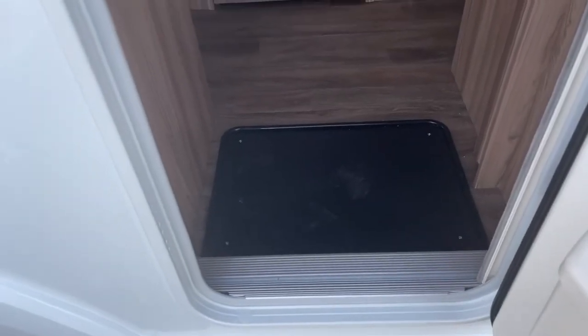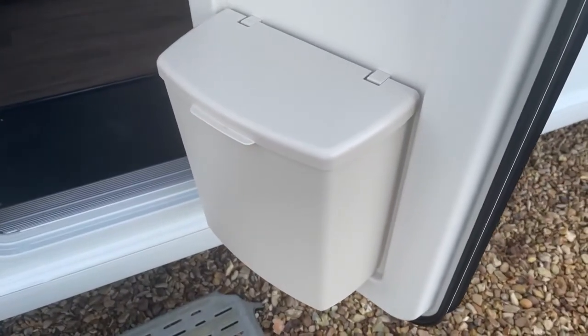When you enter the caravan you'll be greeted with a Sienna embroidered doormat, and on the inside of the habitation door we've got a kitchen bin.